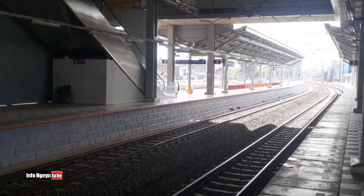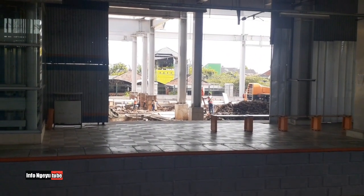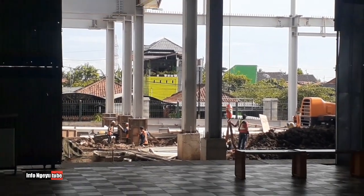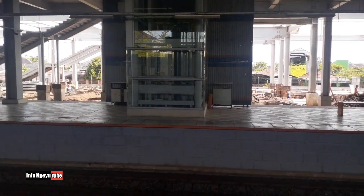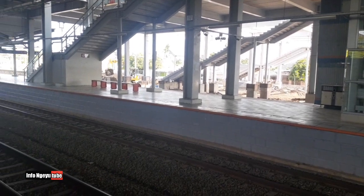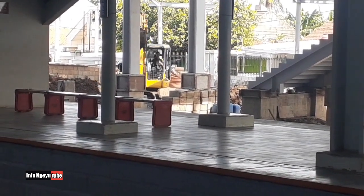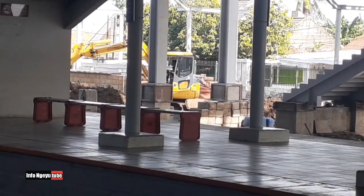Sebelum ke peron ada fasilitas seperti biasa, sama kayak di pintu masuk — ada eskalator dan ada lift. Terlihat ada teman-teman pekerja proyek yang sedang bekerja, masih sibuk. Penampakan peron stasiun sekarang sangat rapi, megah, dan bagus. Terlihat juga alat berat sedang beroperasi, sedang menggeser tanah.